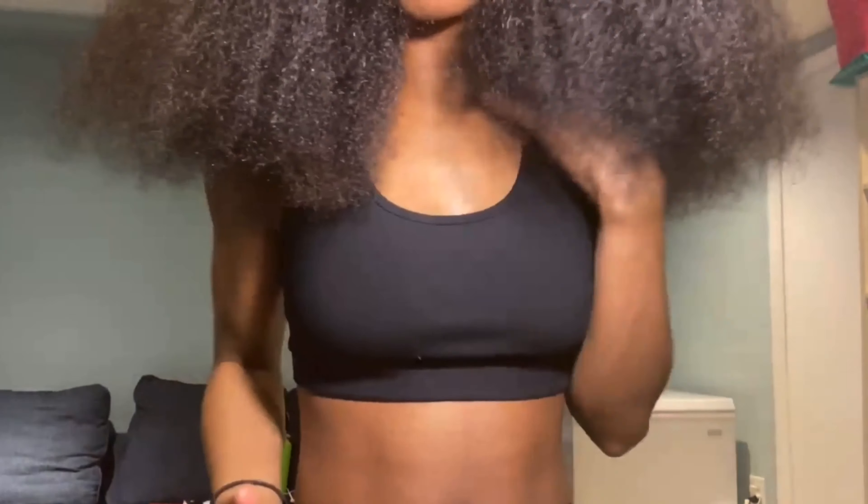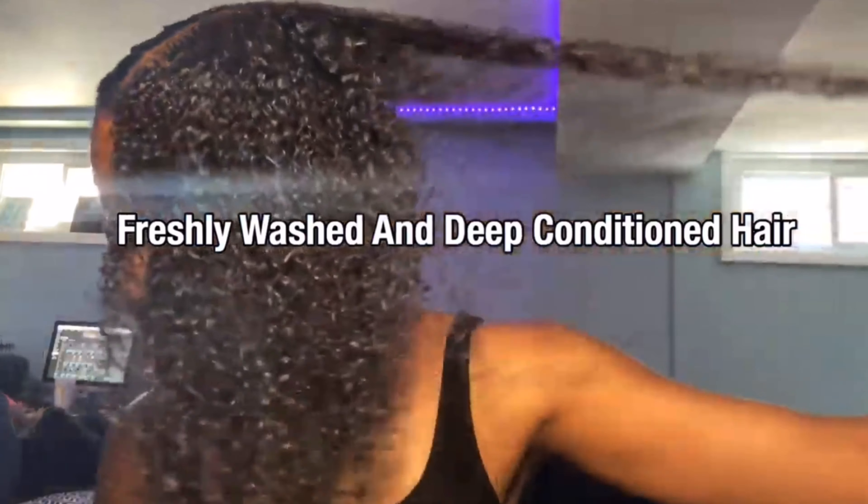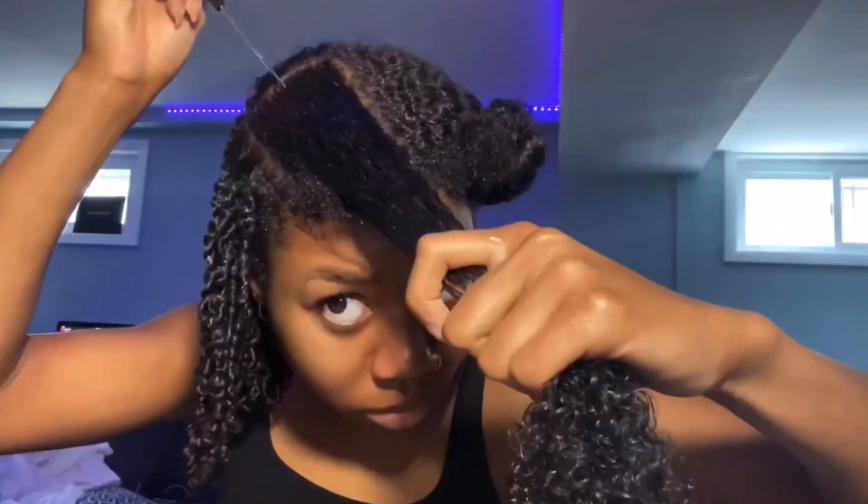The first thing I do to make sure that my hair is growing and thriving is deep conditioning. Deep conditioning is my holy grail — my favorite thing to do to make sure that my hair is growing at the rate that it should be. We know that as Black women with natural hair, our hair dries out faster than other people's hair, so making sure that my hair is moisturized is one of the key factors to keeping my hair long. I moisturize and deep condition my hair once a week.